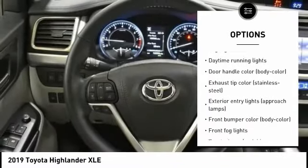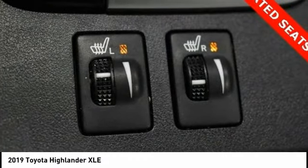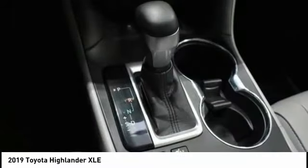Traction control, stability control, daytime running lights, remote keyless entry, fog lights.